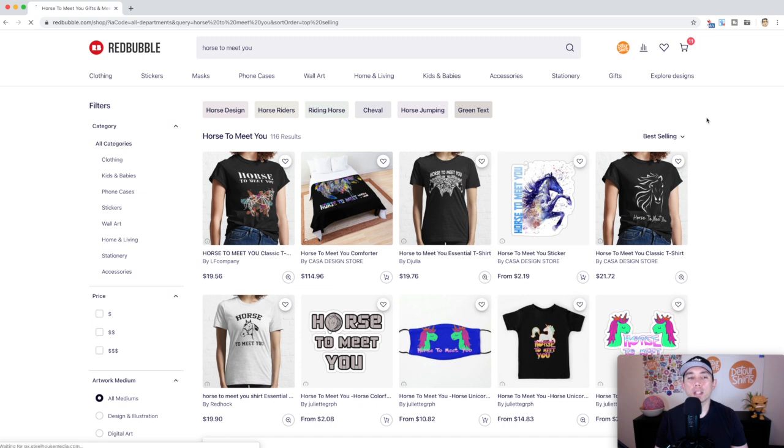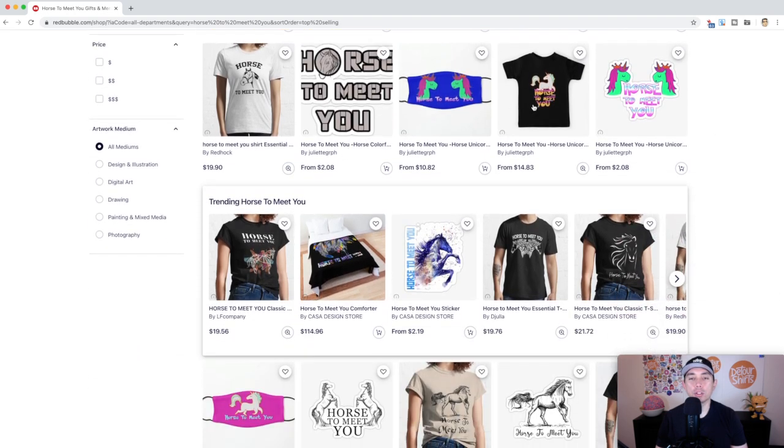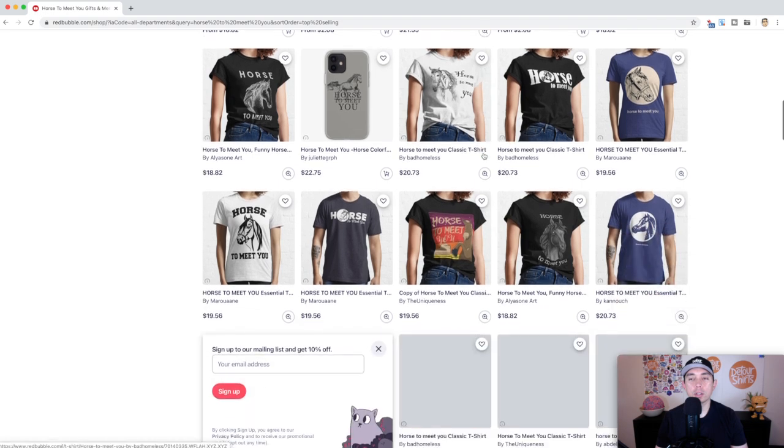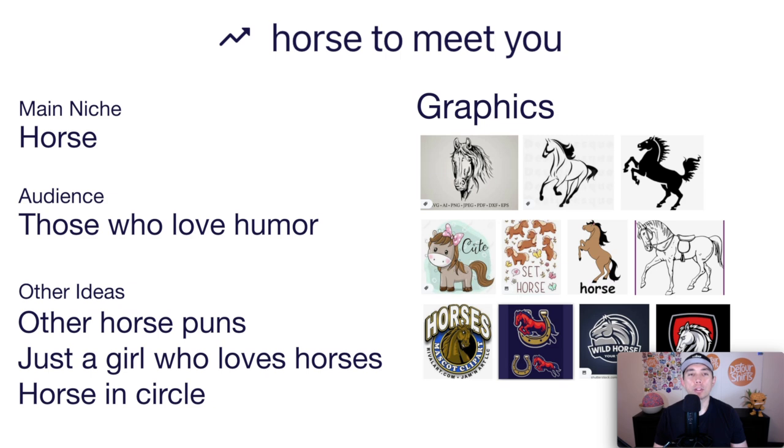Trend number seven is Horse to Meet You, with only 116 results. You can see the other tags to use when designing for this. Lots of different ways to draw the horse — cartoon style or a nice illustrative style. The main niche is horse, and the audience is those who love horse humor or humor in general. 'Horse to Meet You' is a pun, so think of other horse puns, or once you have the horse you could do 'just a girl who loves horses,' or horses in a circle.